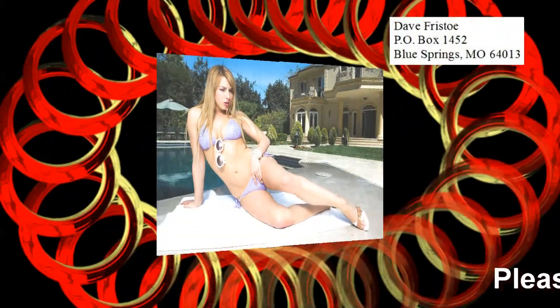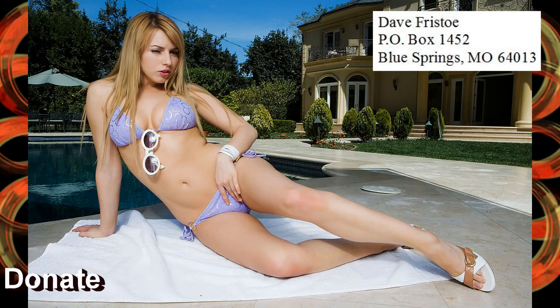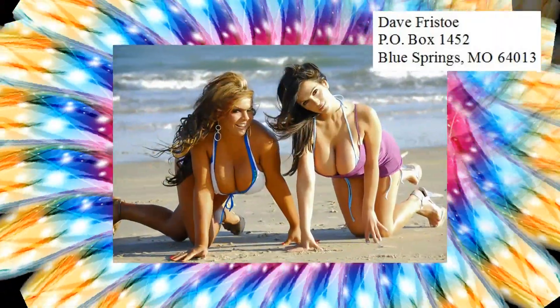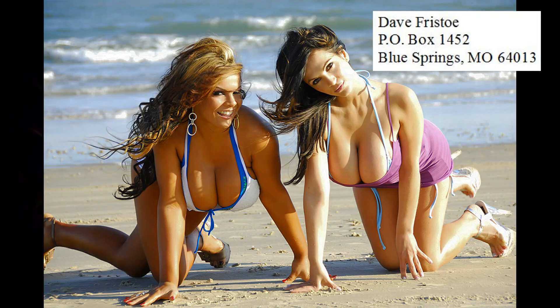As a disabled senior citizen and a U.S. veteran, I've been producing videos for several years now for free. YouTube continues to refuse to pay me for the work. Therefore, I am now accepting $1 cash donations, or more if you're comfortable with it. Please, no checks. Please send your donation to the address listed. Thank you for your support.